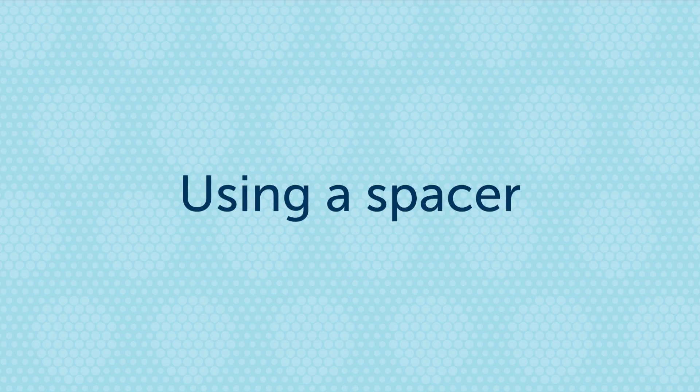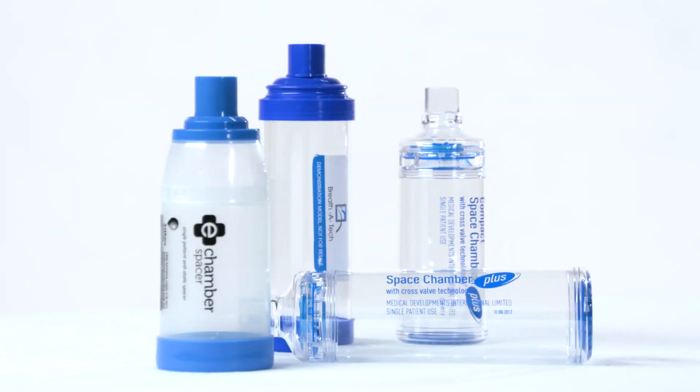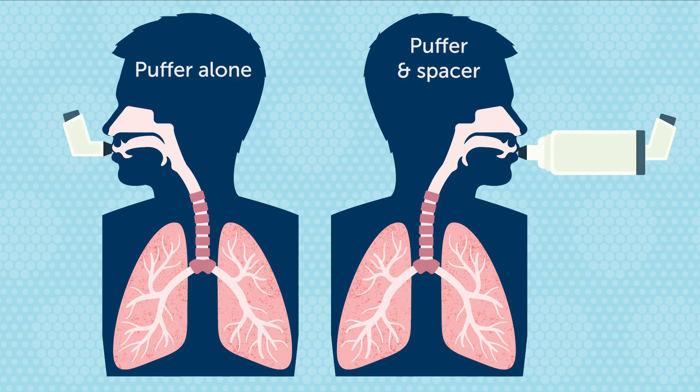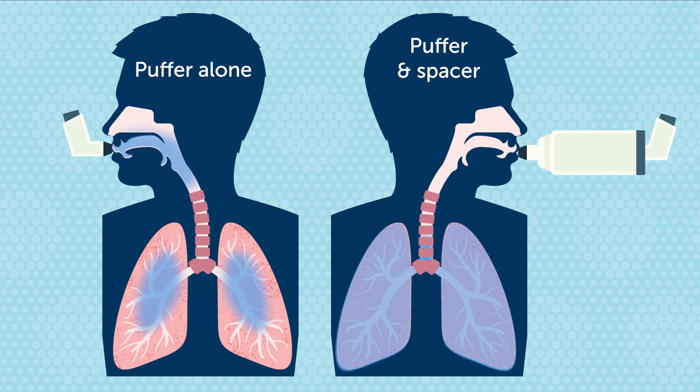When giving puffers — both relievers and preventers — it's best to use a spacer device. Using a spacer with a mask in younger children helps get the medicine directly to the lungs where it's needed. This is much more effective than using a puffer alone. Please watch the short video of your child's age group to see how to best use a puffer and spacer.